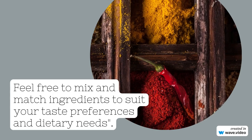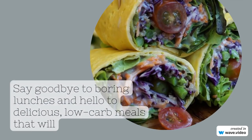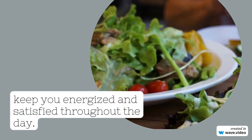then sauté them in a pan with a bit of olive oil until tender. Toss in some cherry tomatoes and homemade pesto sauce, and you've got yourself a light and refreshing meal that's bursting with flavor. Who says pasta has to be off-limits on a low-carb diet?